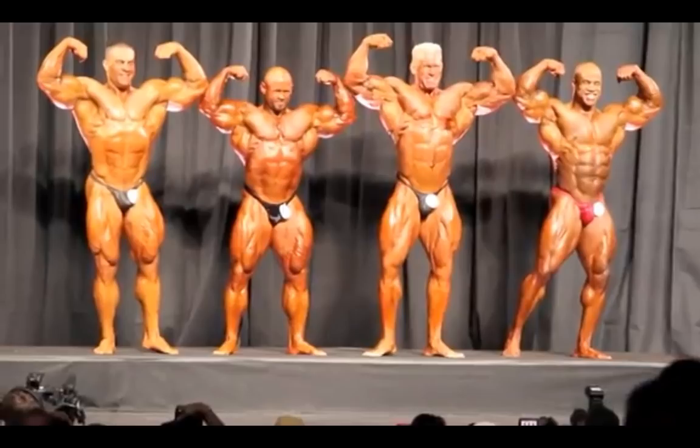Victor Martinez has an obvious genetic advantage in that department just being naturally darker skinned, so he doesn't have to worry about it as much. In the front double bicep, Branch looks surprisingly decent. What I don't like about him in general is the wide, blocky waist and his lack of V-taper — that really detracts from his physique. Yes, his legs are the best in the show, but they kind of overwhelm him in certain shots.